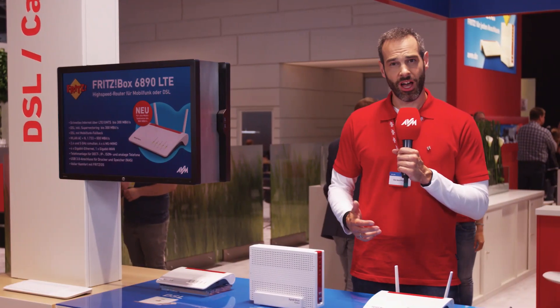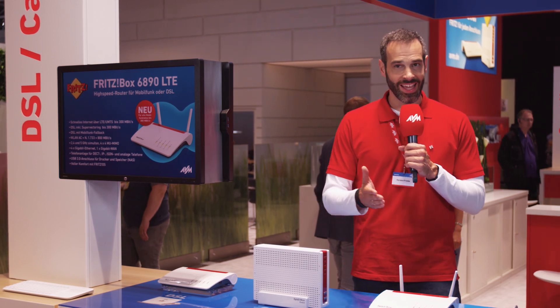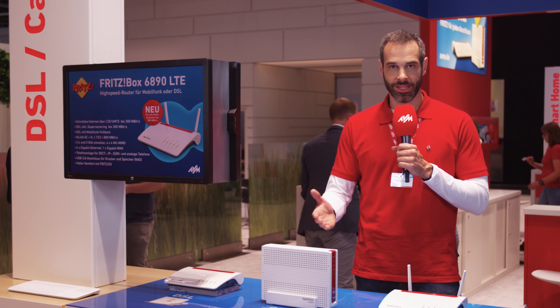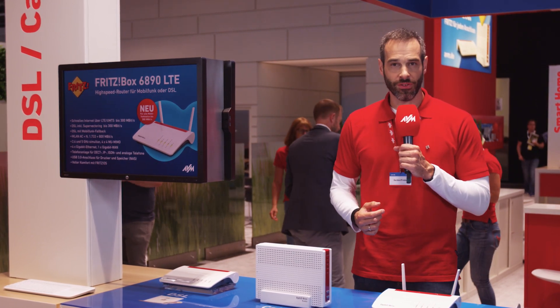Our stars at our booth are our top models: the Fritzbox 7590, 6590, and 6890, which bring you top speeds for DSL, cable, and LTE. With the 7590, the future of DSL is now.